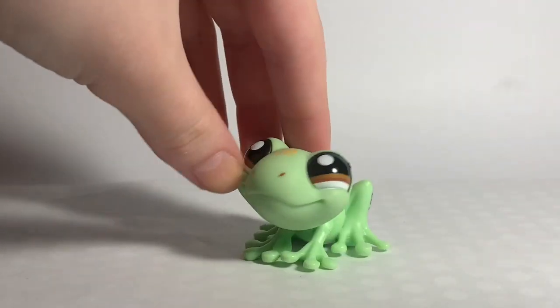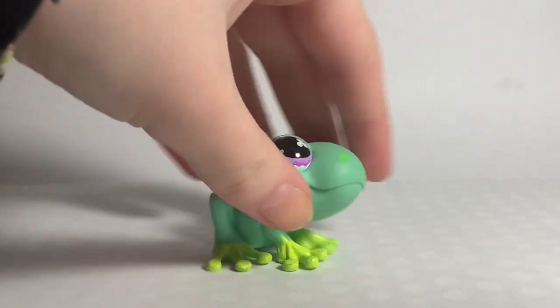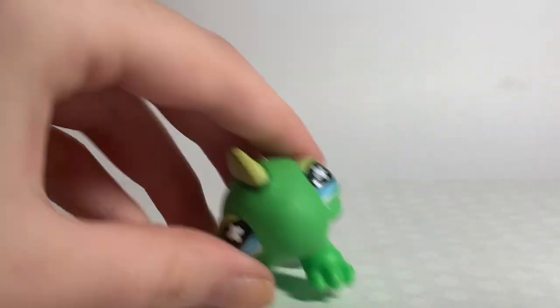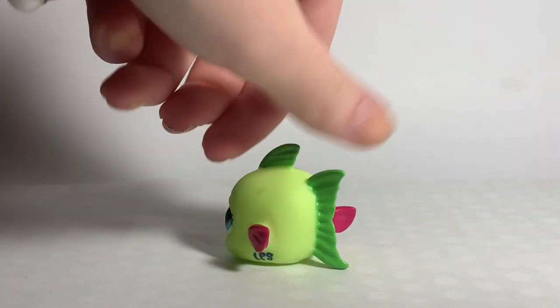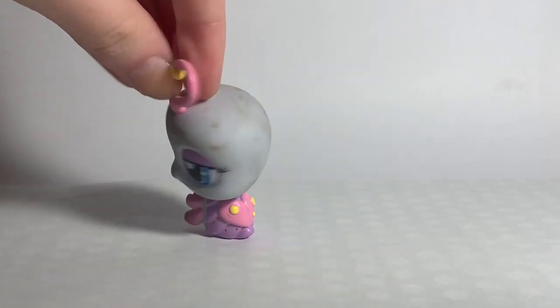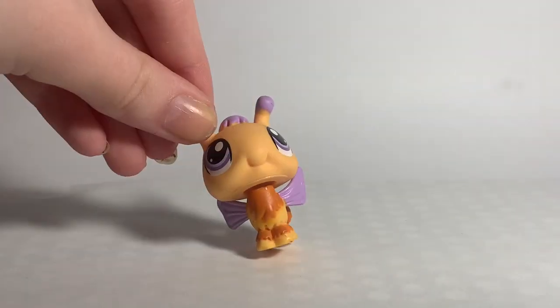Another frog — I also have a pet frog by the way, so I really like the frog. Another frog — this one is really cute, I really like this one. This one is a lizard, I think — I don't think this one is a gecko. A little birdie, oh my gosh it's so small! A little fish. A little mouse. An extremely dirty love bug — oh my gosh she's dirty. Another extremely dirty fish. And last but not least, a bee.